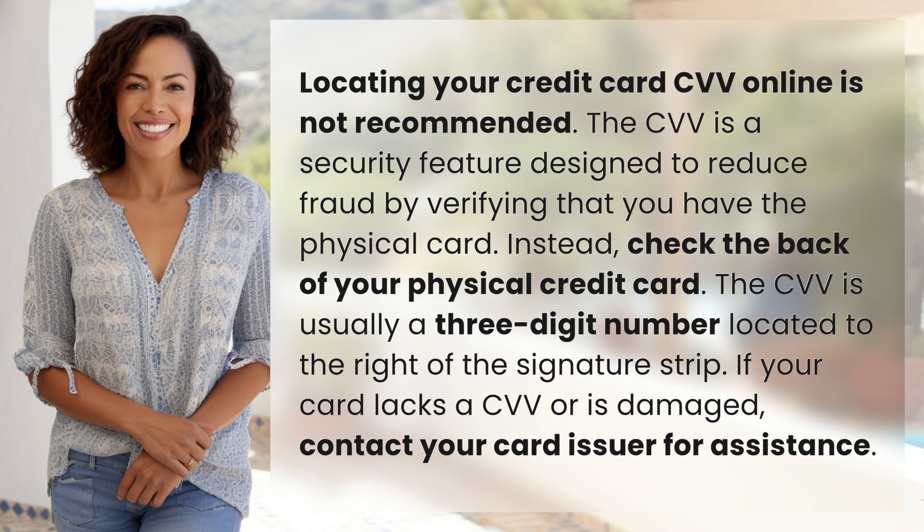The CVV is usually a three-digit number located to the right of the signature strip. If your card lacks a CVV or is damaged, contact your card issuer for assistance.